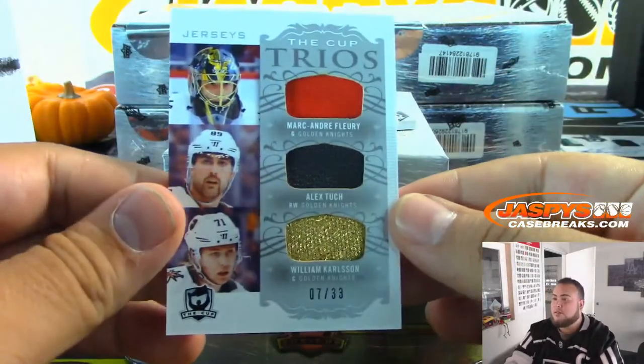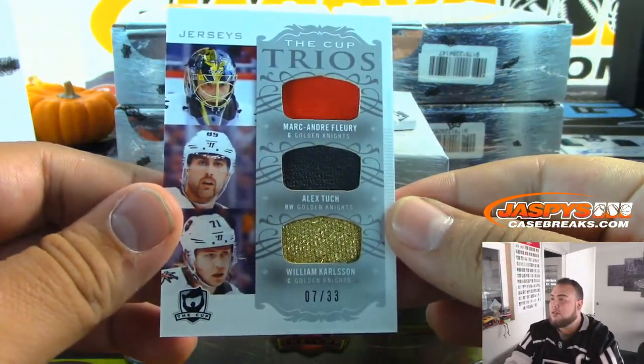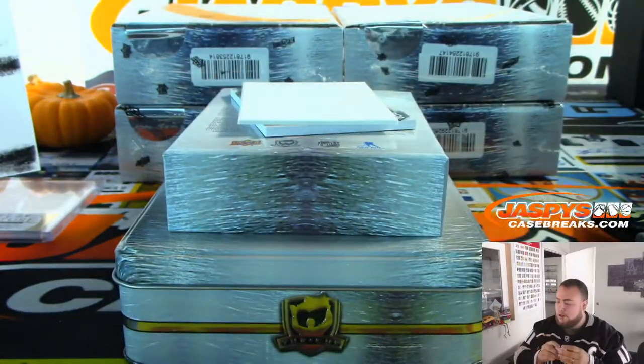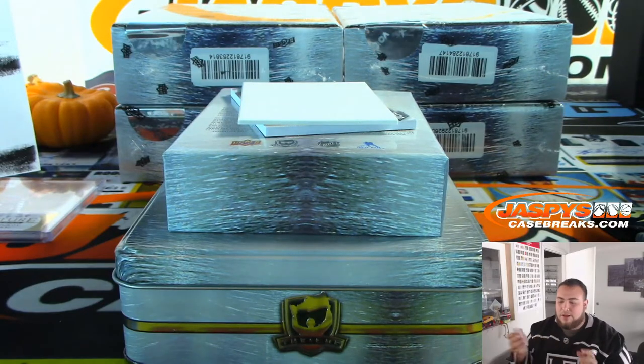We got Trios — Carlson, Tuch, and Fleury, 7 out of 33, for the Vegas Golden Knights. Levi with the Knights.